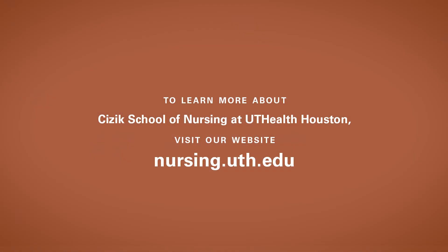To learn more about Cizik School of Nursing at UTHealth Houston, visit our website at nursing.uth.edu.